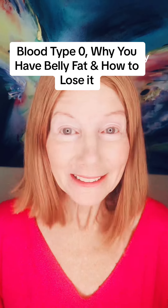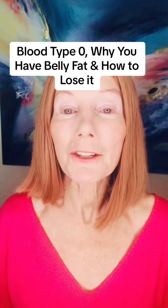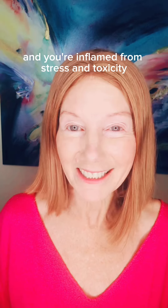Blood Type O: why you have belly fat and how to lose it. You have belly fat because you're not eating the right type of foods, doing the right kind of exercise, and you're inflamed from stress and toxicity.